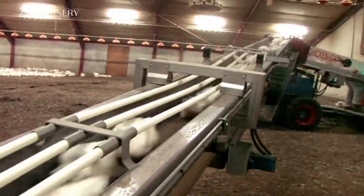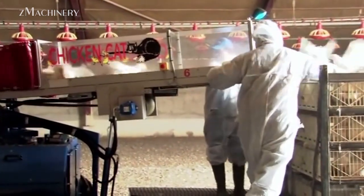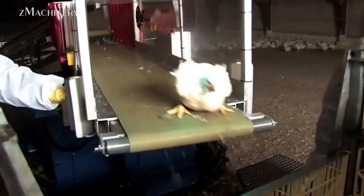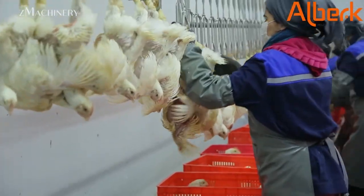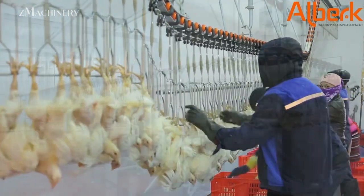Once transported to the processing plant, the chickens enter the slaughtering line. The first stage involves live bird handling systems that maintain calm and orderly movement, helping reduce further stress. The slaughtering process begins with stunning, typically via controlled atmosphere or electrical methods, followed by automatic bleeding, where the birds are hung on shackles and passed through a precision neck-cutting machine to ensure rapid and humane exsanguination.